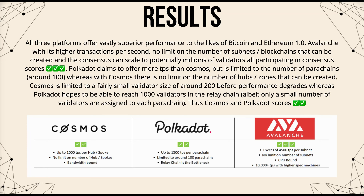In regard to scalability, all three platforms offer vastly superior performance to Bitcoin and Ethereum 1.0. Avalanche, with its highest transactions per second, no limit on subnets or blockchains, and consensus that can scale to potentially millions of validators, scores three check marks. Polkadot claims to offer more transactions per second than Cosmos but is limited to around 100 parachains, whereas Cosmos has no limit on zones or hubs. Cosmos is limited to around 200 validators before performance degrades, while Polkadot hopes to achieve 1,000 relay chain validators — so both Cosmos and Polkadot score two checks.